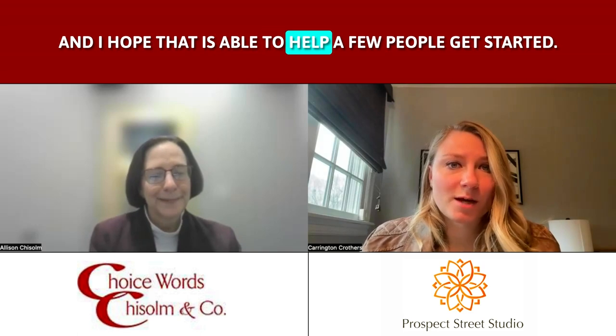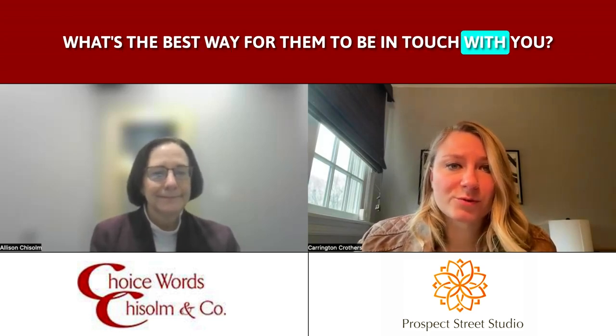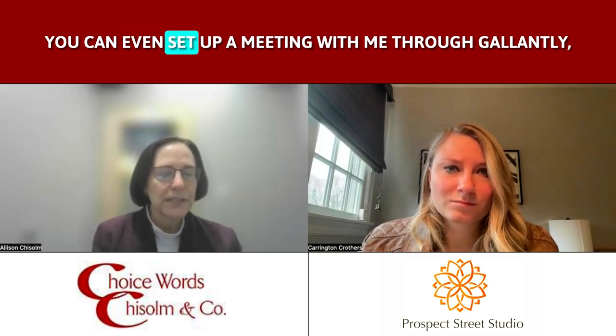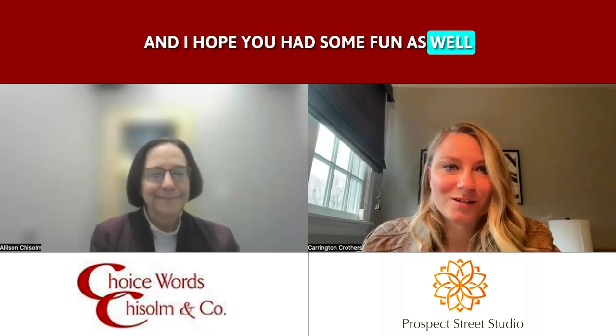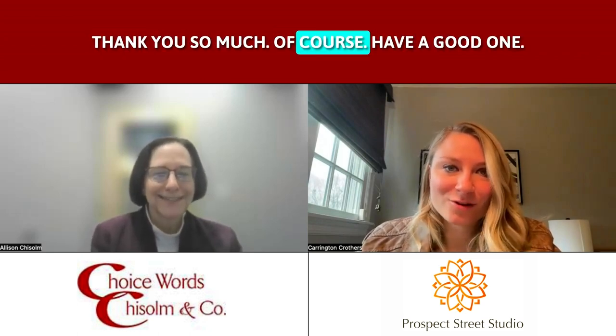Awesome. Well, thank you for that. This was a pleasure, and I hope that it's able to help a few people get started. If anyone's interested in chatting with you and learning a little bit more, what's the best way for them to get in touch with you? I would love to have them visit my website at choicewordsonline.com. There's a contact form there, and you can even set up a meeting with me through Calendly. I think it would be great to have a conversation. Well, it was a pleasure. Thank you, Allison. I hope you had some fun as well, and we'll chat again soon. Sounds great. Thank you so much.